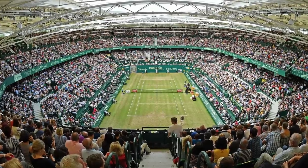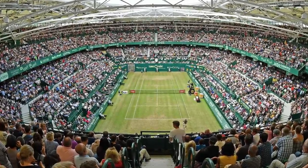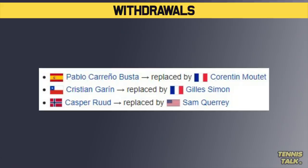Welcome back to another draw preview. The ATP season continues on the grass with another ATP 500 event, the Halle Open, which is one of the biggest events on the tour for the grass court season. This event is stacked — so many big names, so many top 10 players, but some players have pulled out. Let's go to the withdrawals.